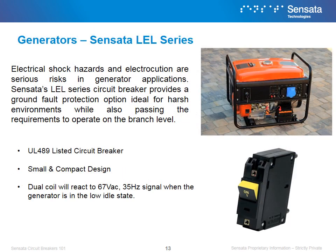Electrical shock hazards and electrocution are serious risks in generator applications. Sensata's LEL series circuit breaker provides a ground fault protection option ideal for harsh environments while also passing the requirements to operate on the branch level. Sensata's LEL series wins in generator applications because of its UL 489 certification, its small compact design, and its ability to react when the generator is in the idle state.